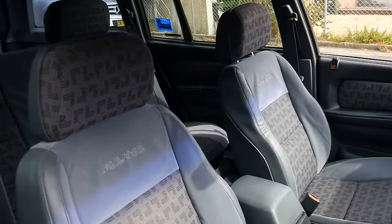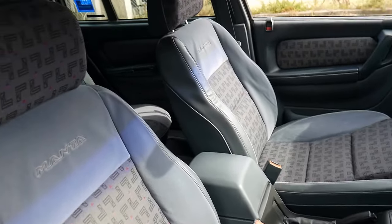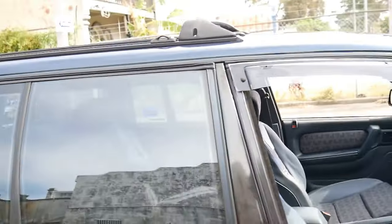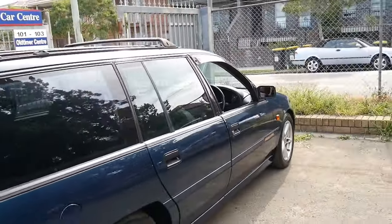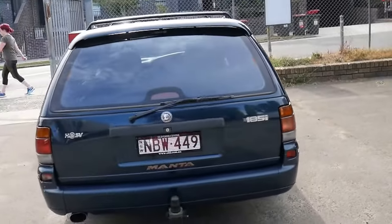Look at the condition of the seats — the interior condition is incredible, even the roof lining. The roof lining is very, very good. It's got the original wheels. I think I mentioned it's got a tow bar.